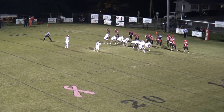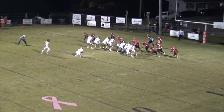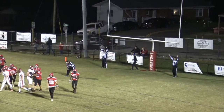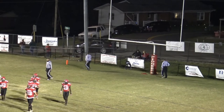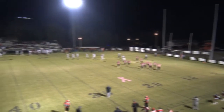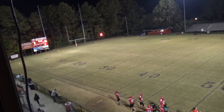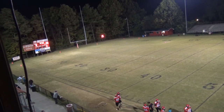Sheets will hold for kicker Griffin Hall. The kick is up and it's perfect. Holston leads this one 28-0 with 9:42 to go in the second period. We'll be back in a moment. You're listening to High School Football on 107.3 WXLZ and ARC TV.